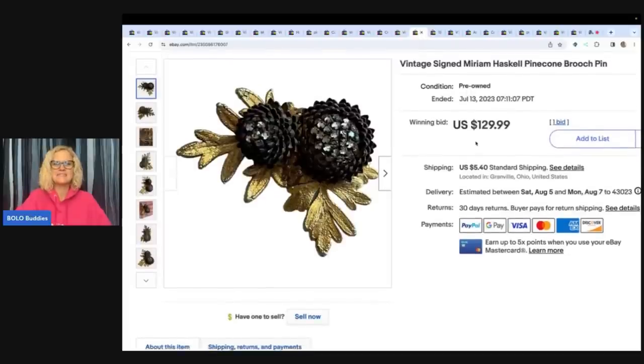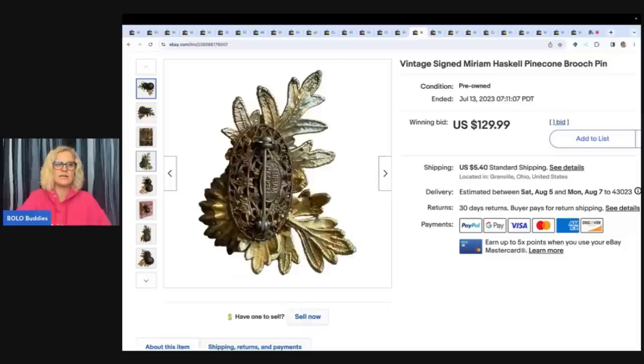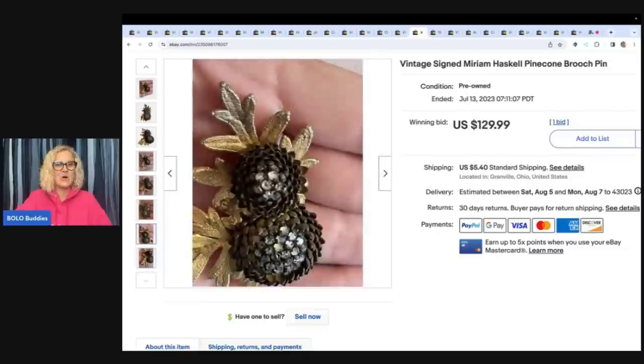Here's another one — Miriam Haskell. I was going through a bunch of jewelry I got and it was kind of a dud box. Sometimes you source things and they're just not that good. But this brooch was in there. I looked it up and had to go to WorthPoint to get comps. I ended up selling it on auction at $129.99, received a best offer of $120, and took it — so I sold it for $120 plus shipping. Everything else in the box was missing pieces, broken, damaged — but this one worked out.